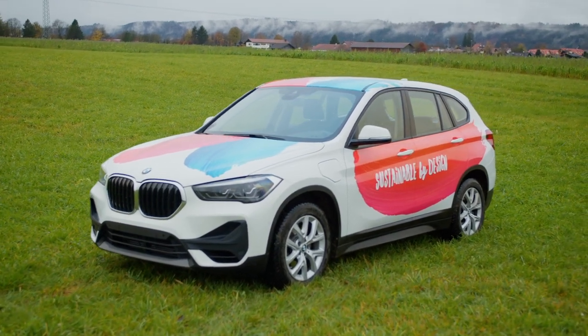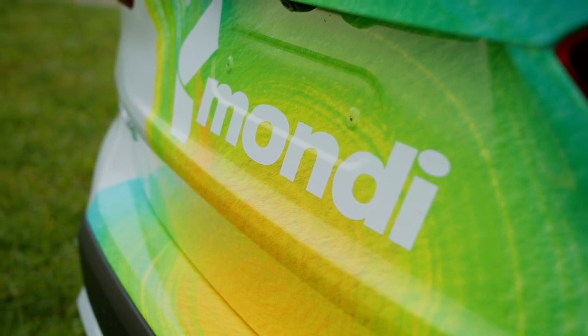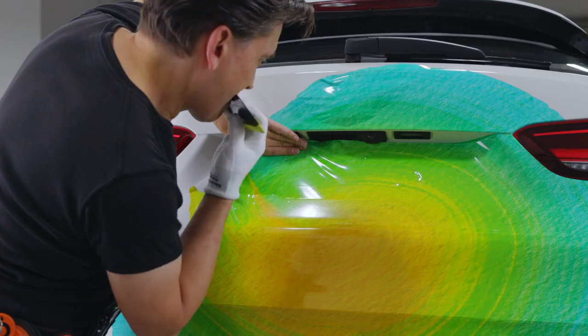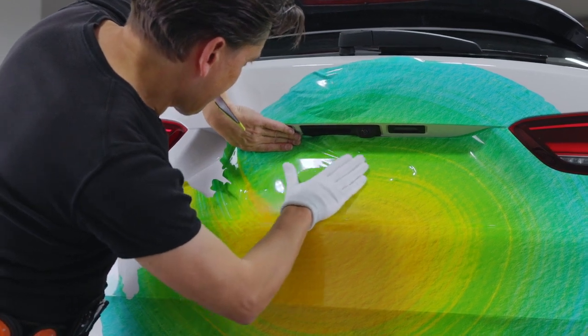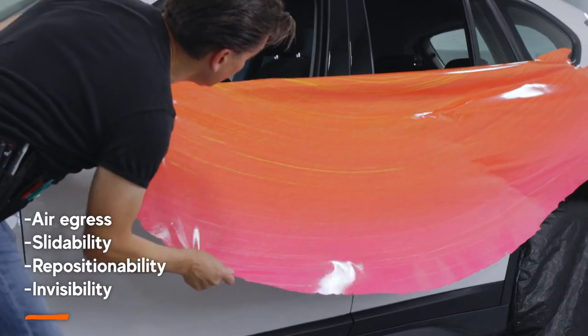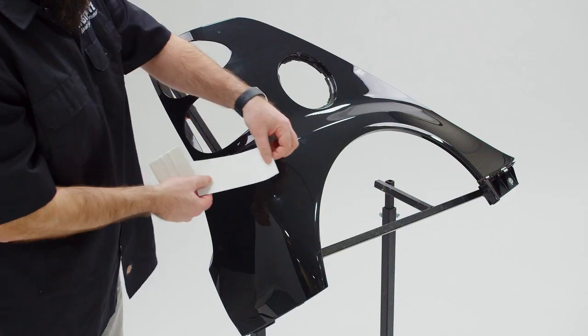The Mondi AirX Liner is the ace up your sleeve when it comes to wrapping vehicles with commercial or color change film. The AirX Liner allows installers to apply the film with speed and savvy. This comes from four major characteristics: air regress, slideability, repositionability, and invisibility.